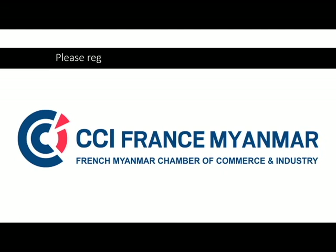If you would like to attend the training, please register at: contact@ccifrance-myanmar.org